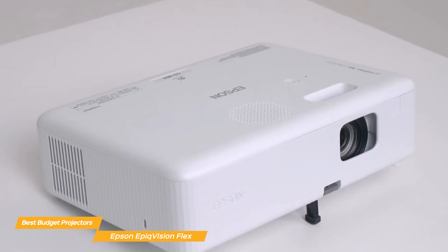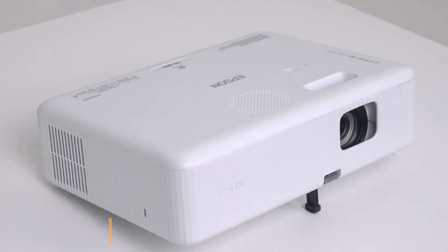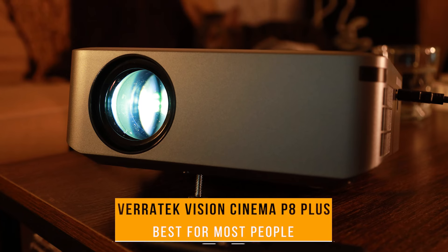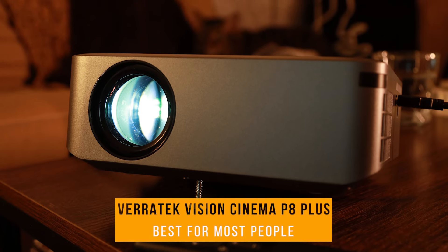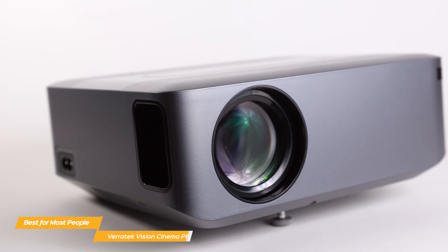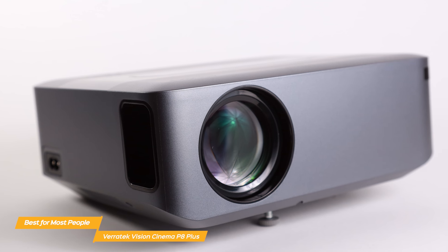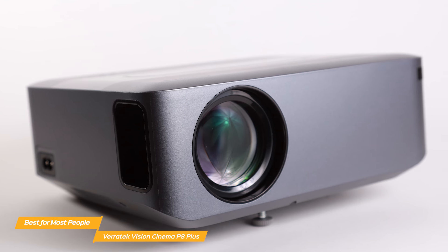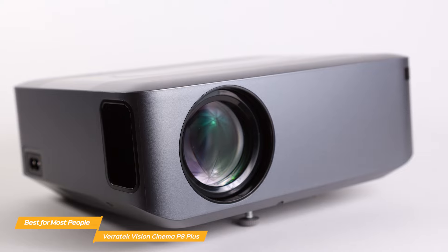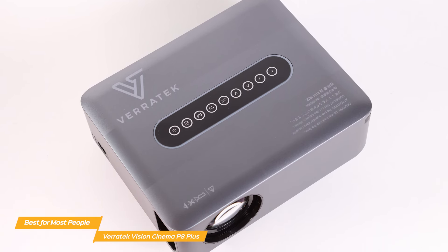Overall, it's a great option for a budget projector, although it's not quite as good as the next option — the Veritek Vision Cinema P8 Plus. My choice for the best budget projector for most people, the Veritek Vision Cinema P8 Plus really brings cinema to your home at an affordable price. It also has built-in stereo sound, portable design, Bluetooth connectivity, user-friendly interface, and 4K resolution — all at about half the cost of other projectors that give similar results.